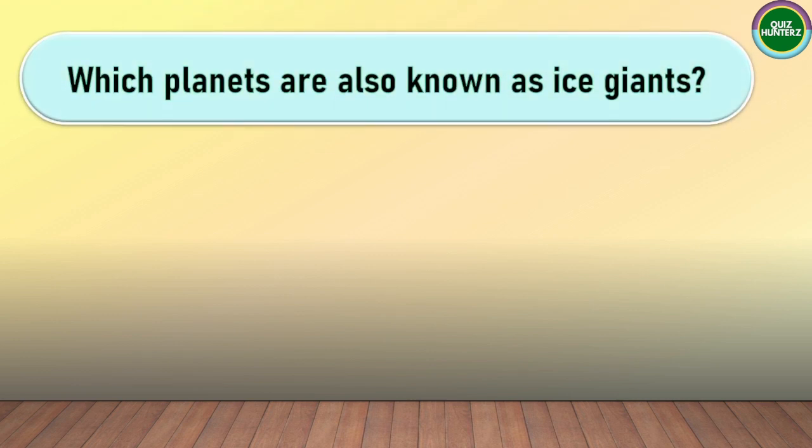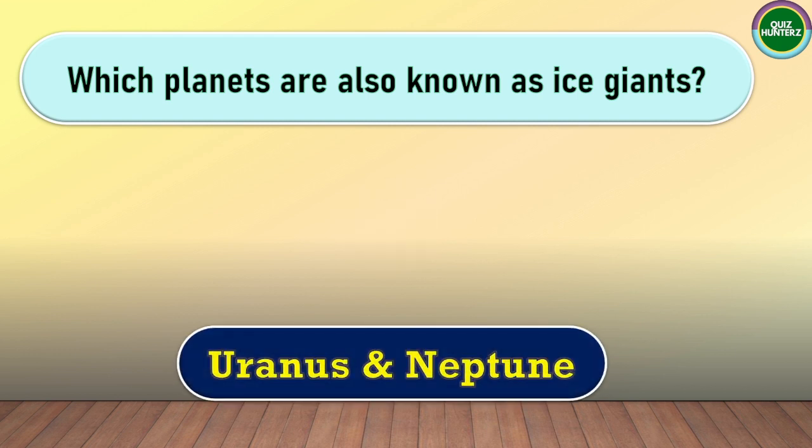Next question. Which planets are also known as Ice Giants? The correct answer for this one is Uranus and Neptune.